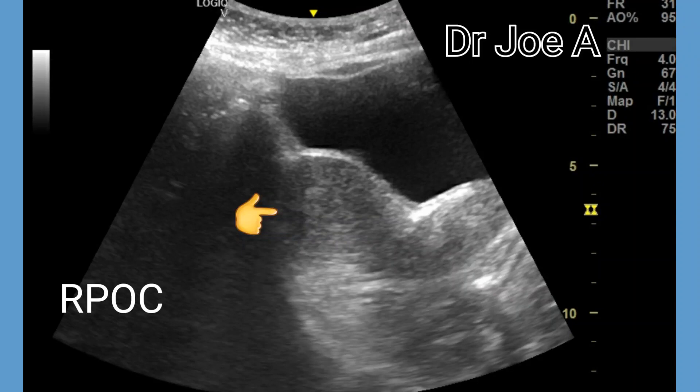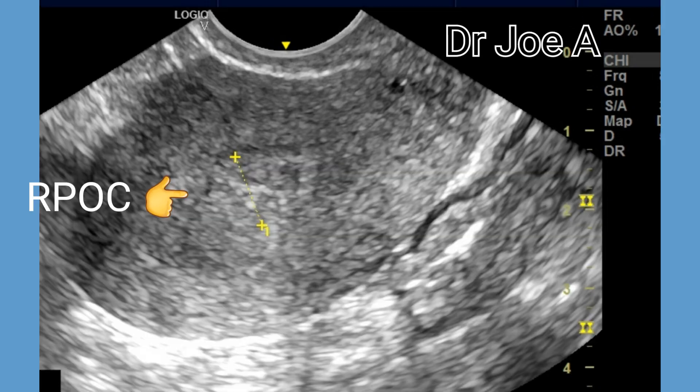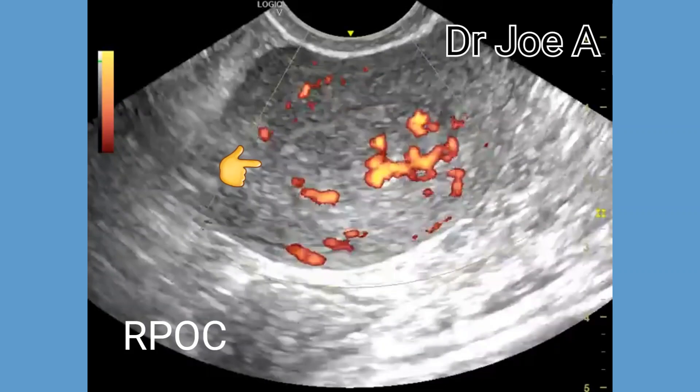This is a case of retained products of conception following a first trimester abortion. On transvaginal ultrasound, retained products of conception or RPOC appear as echogenic or heterogeneous material within the endometrial cavity. This material may have irregular margins and can vary in size and shape.